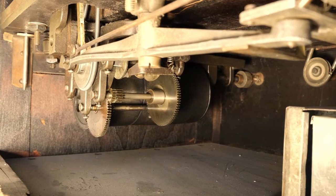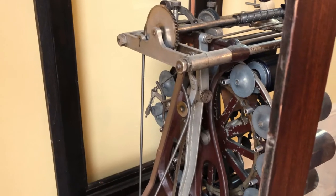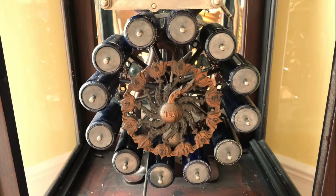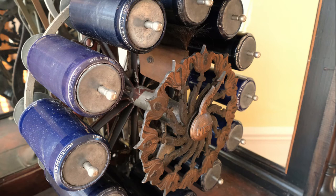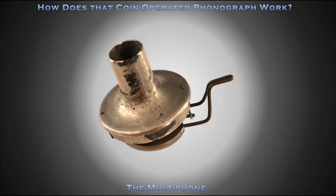The motor of the Multifone is very similar to an Edison Triumph motor. A long metal spring belt connects the main motor pulley to the upper mechanism. Twelve cylinders are placed on a rotating carousel, rotated by a small crank on the front of the cabinet. An ingenious feature on the Multifone is a horsehair record brush that swivels on the central hub of the carousel. The counterweight on the bottom of the brush ensures it is always positioned correctly.